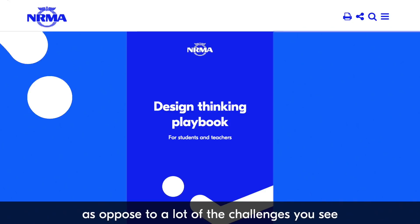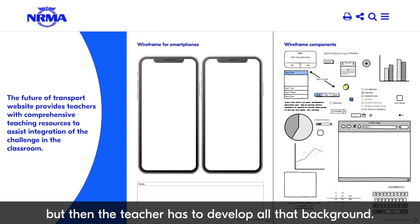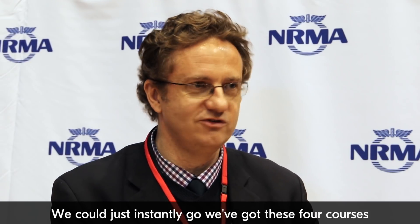One of the things we really liked about the NRMA challenge is that it actually came with ready-to-go teaching material. With a lot of other challenges, you get here's the challenge and here's a prize or an opportunity, but then the teacher has to develop all the background. The NRMA material came ready to go — we could instantly say we've got these four courses, let's put them straight in, and away we went. It's really, really good.